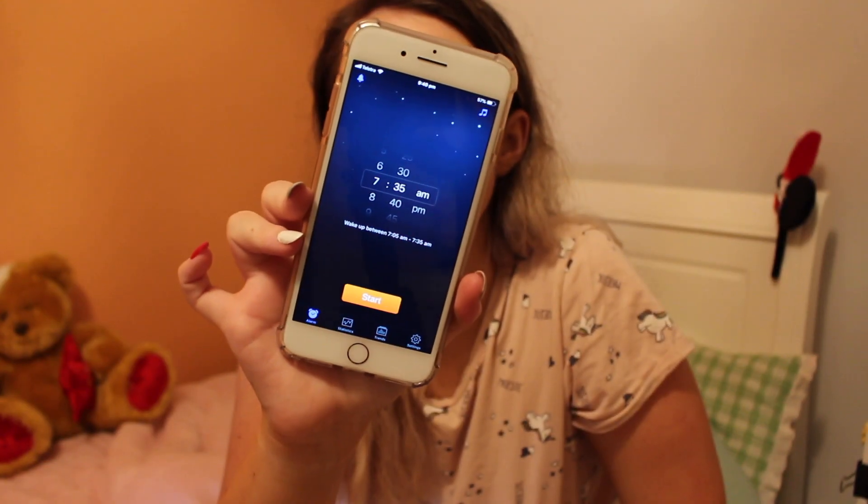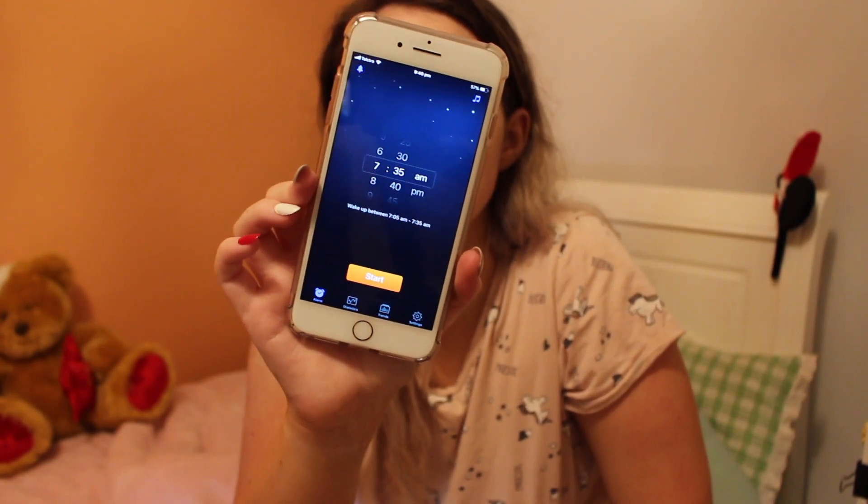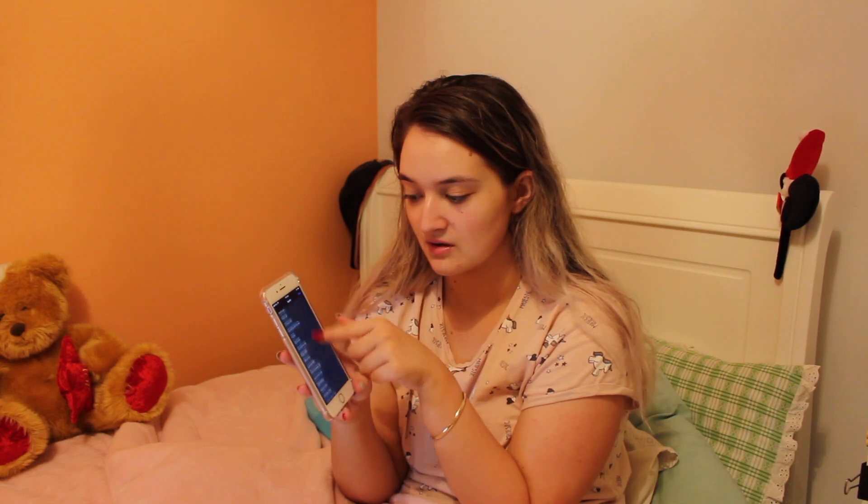Another app I want to talk about is called Sleep Cycle. Basically it tracks your sleep — you set the time you want to wake up at, you put your phone face down, and it tracks your sleep. Based on what time you put in that you need to get up, it'll give you a bracket that it will wake you up in. I've got 7:35am, and it says wake up between 7:05am and 7:35am. Because it's tracking your sleep, it wakes you up at the perfect time in your sleep cycle so you don't wake up feeling drowsy. And you can choose music to wake up to.